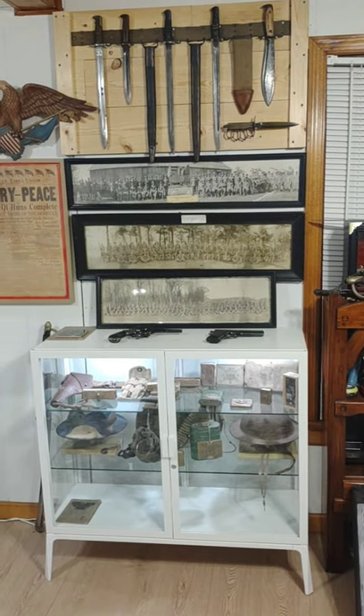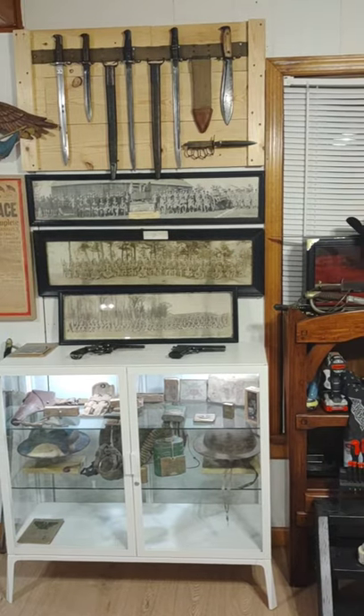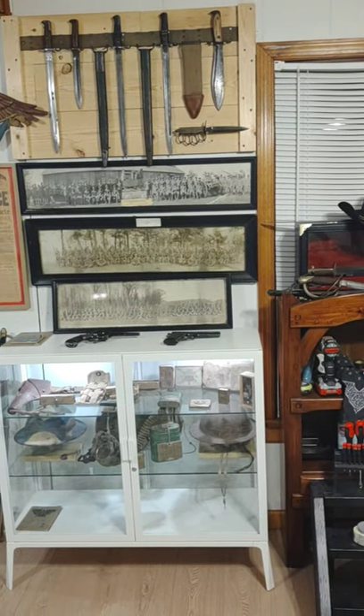Welcome to my YouTube channel. I'm going to give you a quick little tour of my collection as of right now.